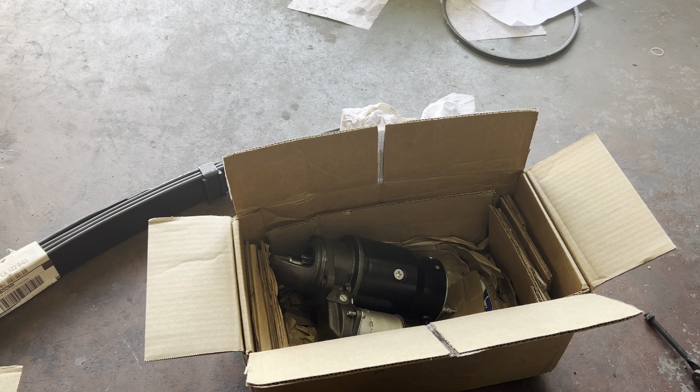I know he misses his baby. It's a beautiful car. But yep, that came in so I thought I'd do a quick video. And like I said, this evening I'll be putting it in.